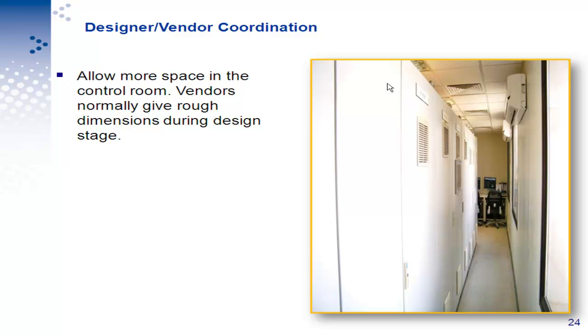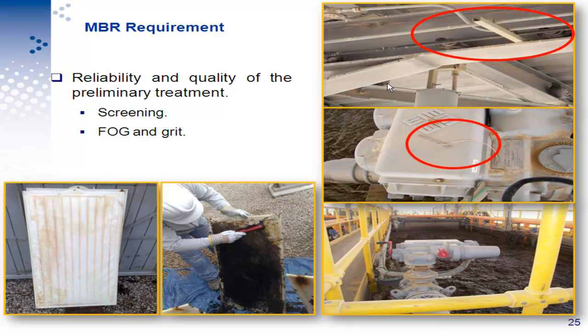For design and vendor coordination: we have a control room in this plant, and as I explained earlier, you need to consider more space because vendors will give you smaller dimensions for equipment. If you do not allow more space, you end up like our case — we combined the control room with an office just to have space, and even the corridor is very difficult to walk through.